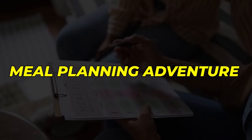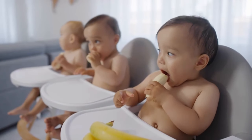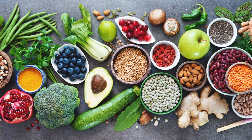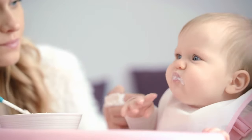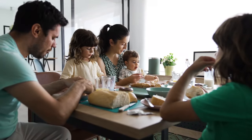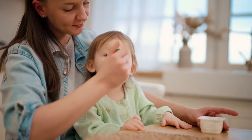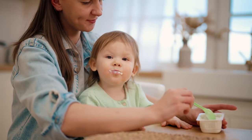Meal Planning Adventure. Now let's embark on a meal planning adventure. Utilize the knowledge gained from this guide to create a week's worth of meals incorporating these top 10 first foods for your baby. Consider their nutritional needs, taste preferences, and the variety of flavors and textures. Experiment with different combinations and presentation styles to keep mealtime exciting and engaging. Share your meal ideas and tips with other parents in the community. Remember, mealtime is not only about nourishment but also an opportunity for bonding and exploration with your baby.